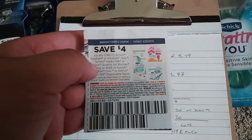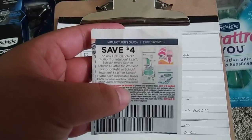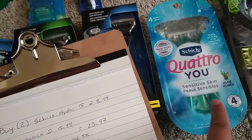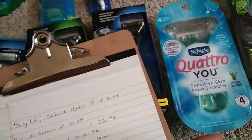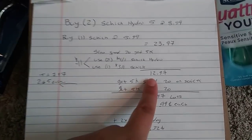We also got this coupon here for Schick, but right here it says it excludes Schick Quattro for women disposable. So it wouldn't work for these ones because these are disposable razors. So I went ahead and just used a $3 coupon because I knew that one would work.